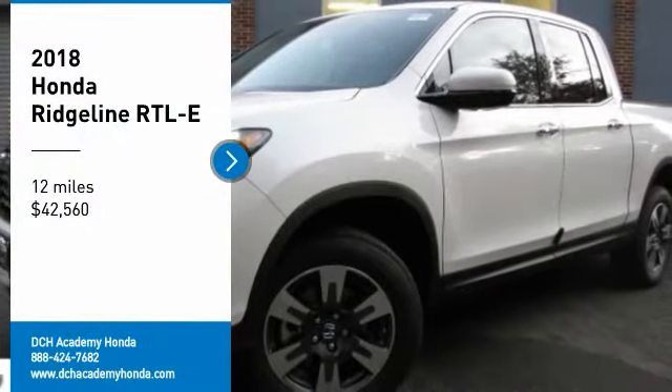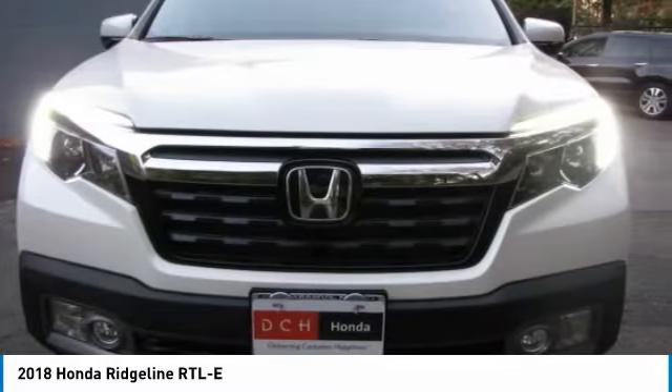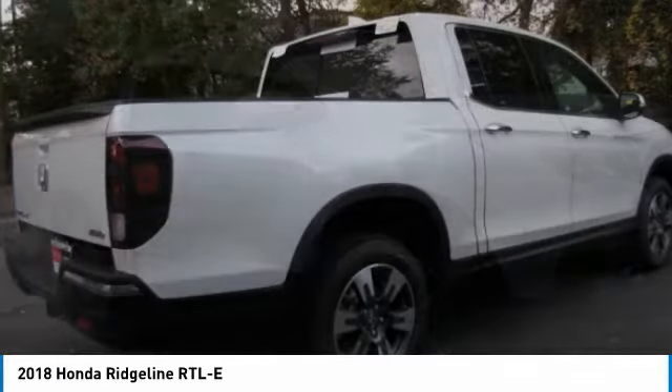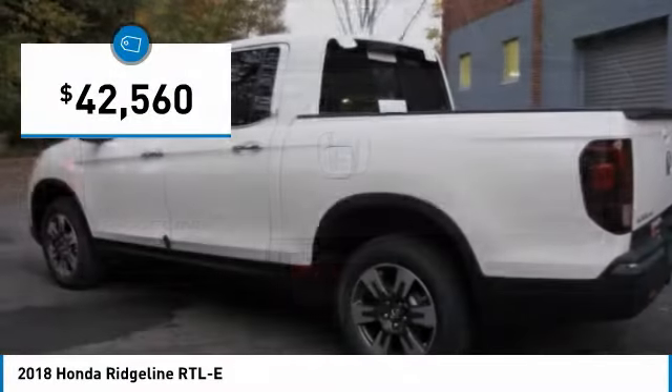Make a great choice today with the 2018 Honda Ridgeline. The Ridgeline was designed to give you exactly what you need to get the job done. And with Honda quality built right in, this truck can be with you for the long haul and is priced below $45,000.